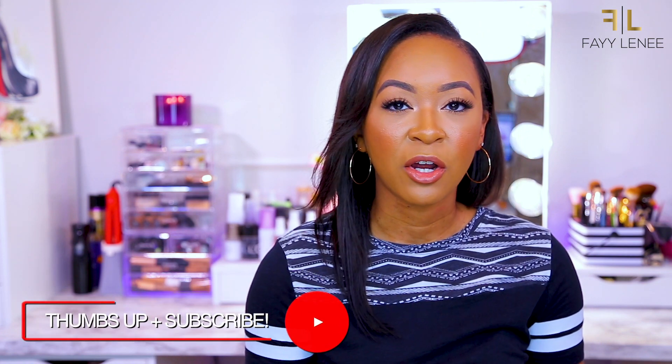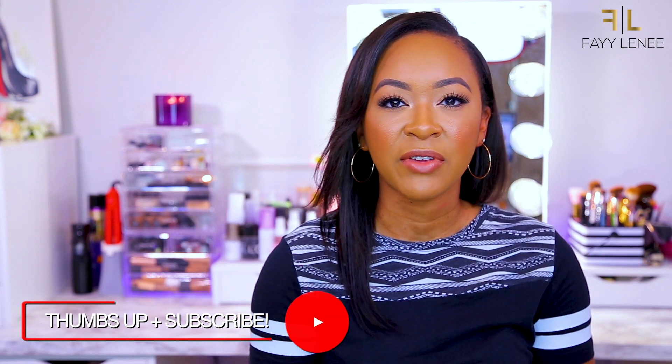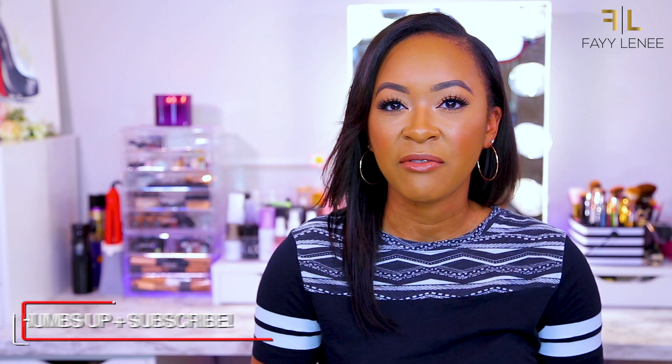I figured it would be good to jump on here and share the products before I get into using them in tutorials, so you guys can let me know what you want to see. If you are new to my channel, definitely consider subscribing — I'd love to have you as part of my fam here on YouTube. If you enjoy this video, give it a thumbs up and turn on post notifications. Without further ado, let's get into the haul!